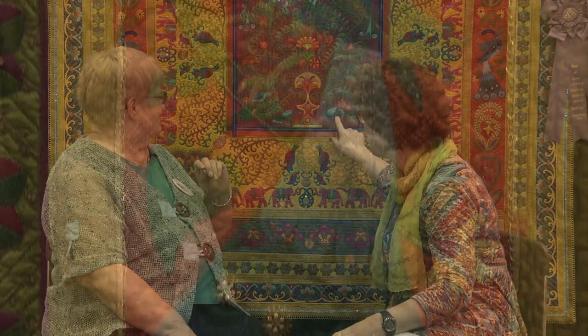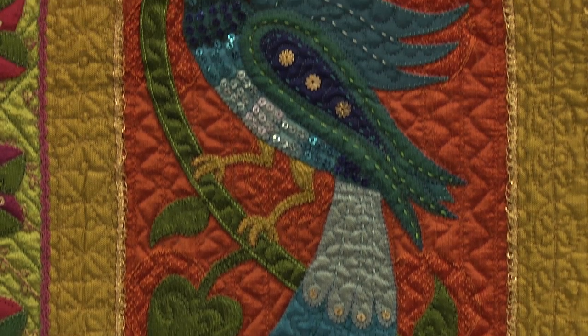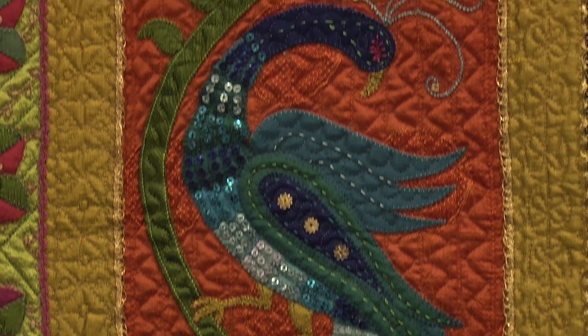The other thing I added on this — which I think it needed because of the subject — is that it was about India, which is a sparkly, exuberant country. I found little tiny sequins, and those are all sewn on by hand. They're not crystals, they're little sequins.